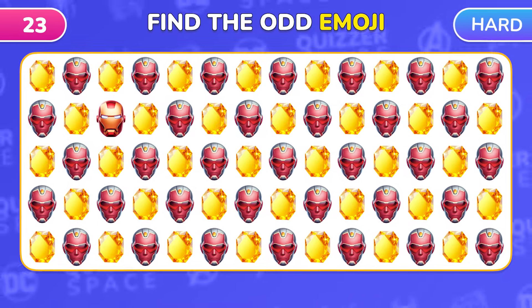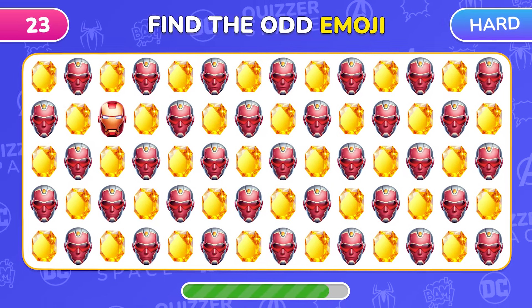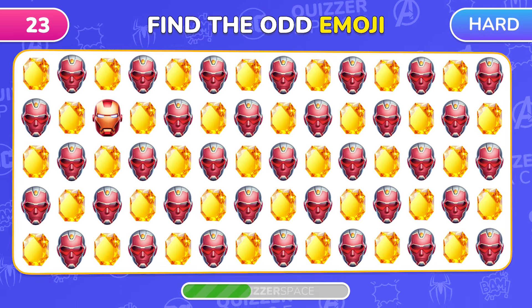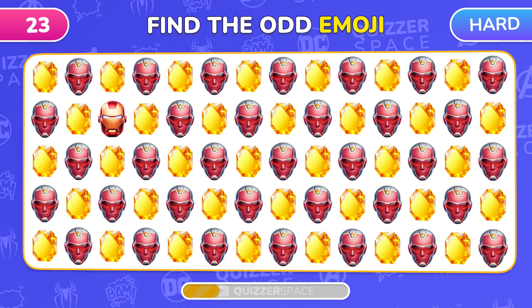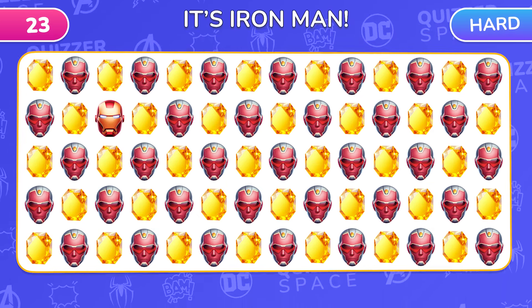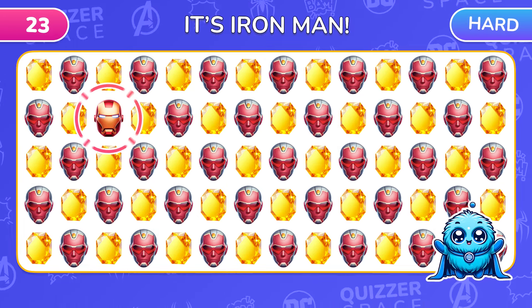How about another popular superhero? Quickly find the odd Vision emoji! Iron Man is hidden right here!